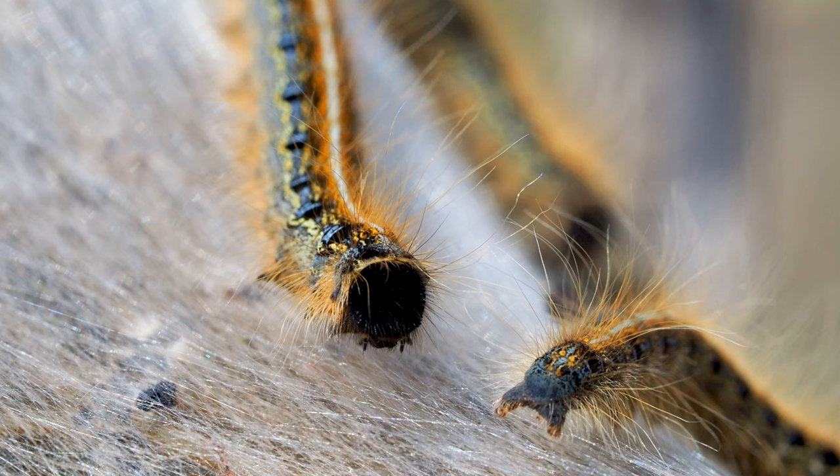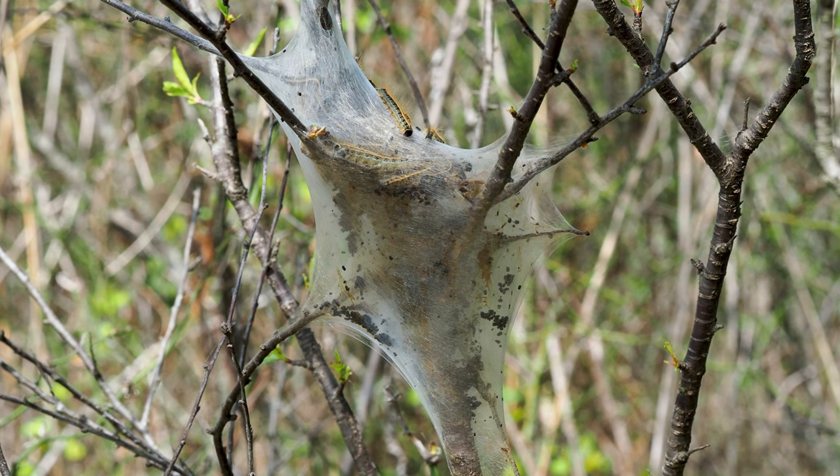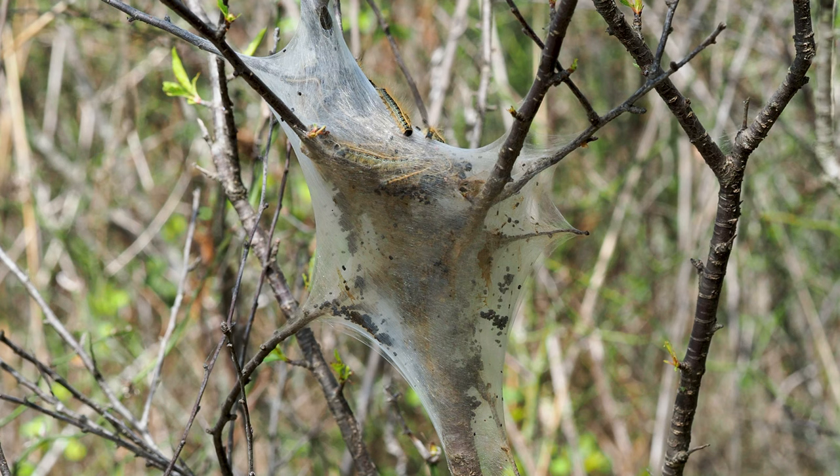Of course, all that time spent in the nest means it becomes an excrement net, which isn't exactly attractive. These dirty little caterpillars don't damage their host tree. They may strip the leaves nearby, but those leaves will return in a few weeks time.